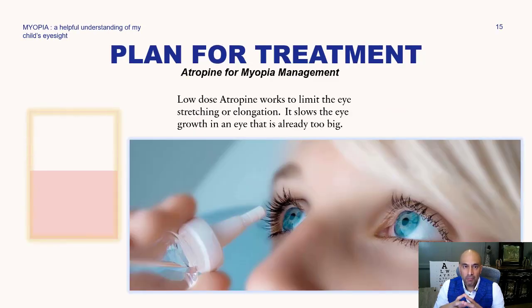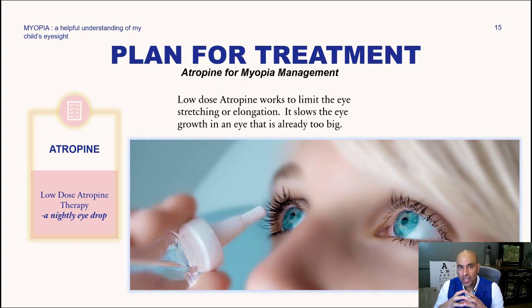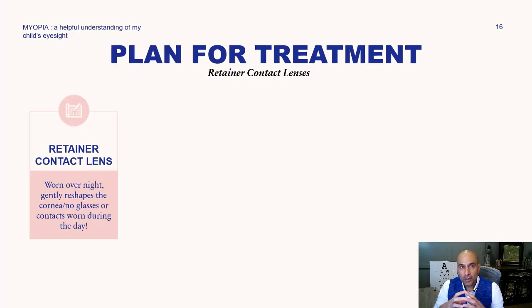Atropine — what is it? Low-dose atropine works to limit the eye stretching or elongation. It actually slows down the eye growth in an eye that's already too big. This is a nightly eye drop that is compounded, so it's not something available over the counter — pharmacists actually formulate it for us based on the axial length. There are very little side effects. On a side note, my nephew Logan is currently using low-dose atropine to slow down his myopia.